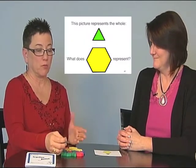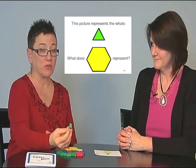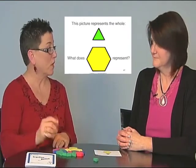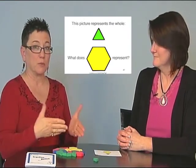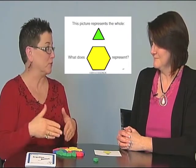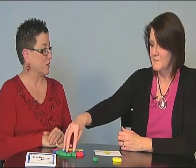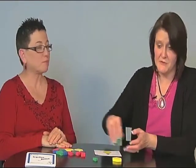On these particular cards, we're using pattern blocks to form different areas. On one card — one of the easier ones in the deck — it starts out with the equilateral triangle as the whole. Another piece is provided, and the student is asked to figure out what that other piece would represent. So we might ask Tammy: if the triangle is the whole, what is the hexagon? And most students will want to build those.